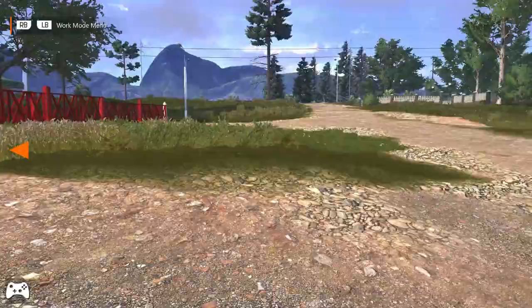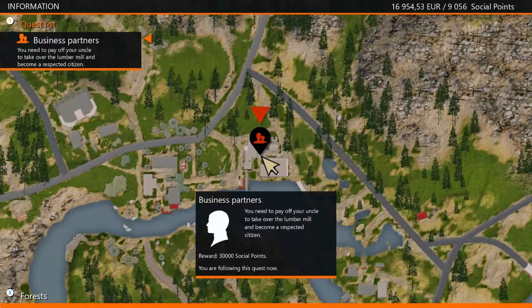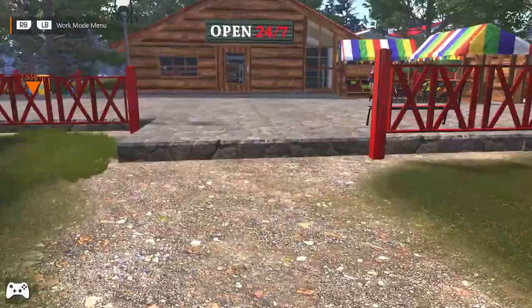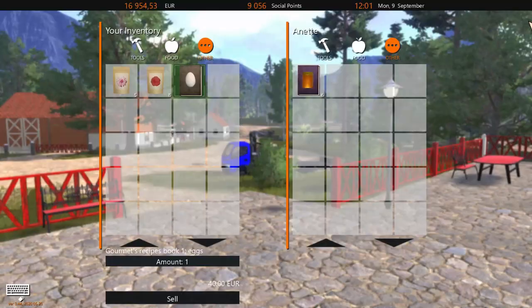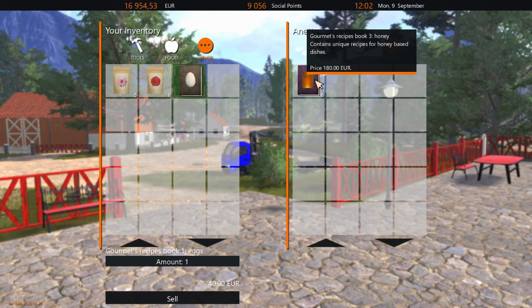Hey guys, welcome back again. I'm back and I wanted to show you on the map - I just found another recipe book. This is where I am right now on this area here. So let's see what this one has. Let's see what she's got - hi there, can I help you? Care to trade? As you can see, this one has another recipe which is about honey - unique recipes for honey based dishes.